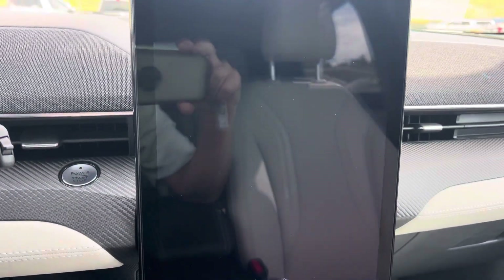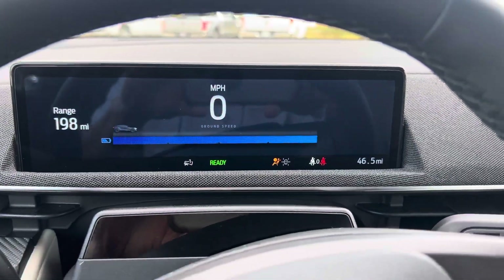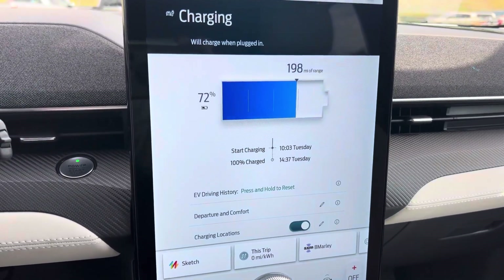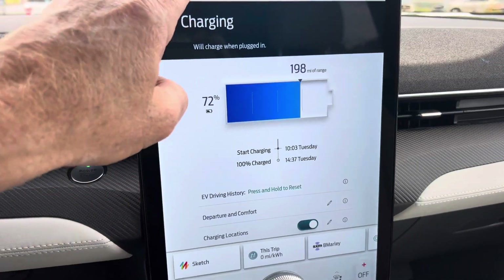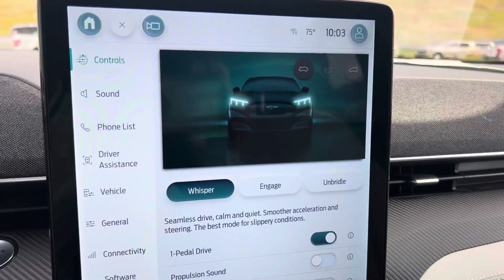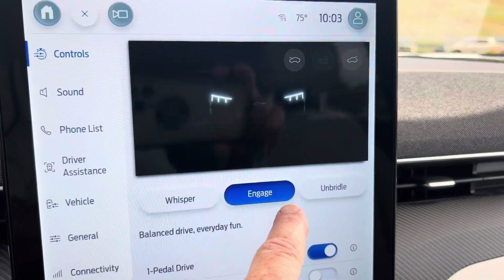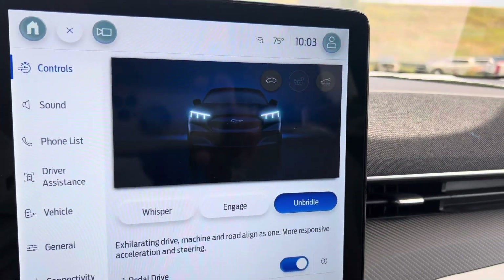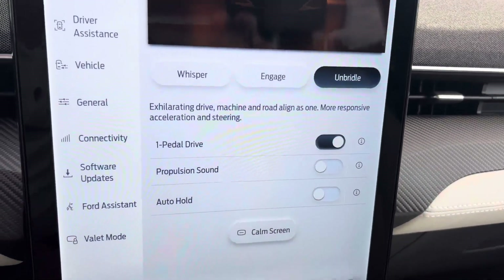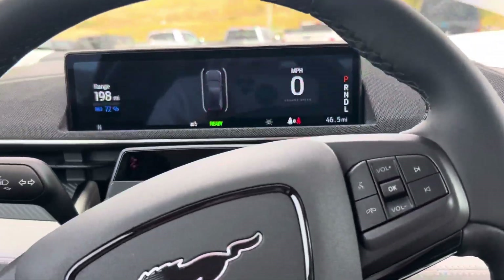Now, check out the technology. The technology is off the charts on this vehicle. Cool sound, great graphics and just a lot of cool things to look at and talk about. There's your range. Tons of options here with the way you can do this. You've got whisper, engage, and unbridled mode for your driving excitement, one pedal, propulsion sound, auto hold. The list goes on and on. You've even got a comm screen. There's just tons of cool things you can do with this vehicle.